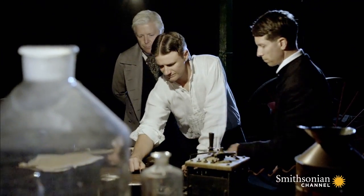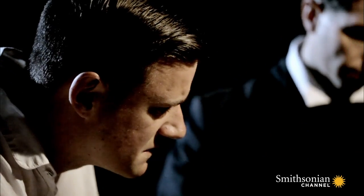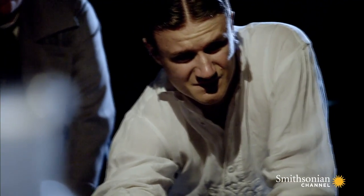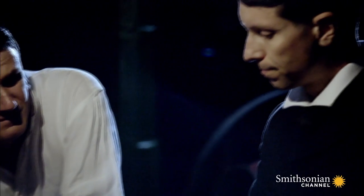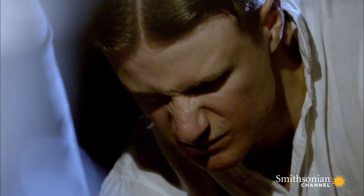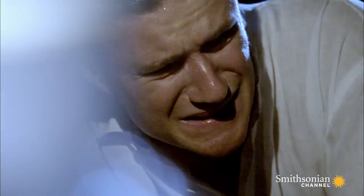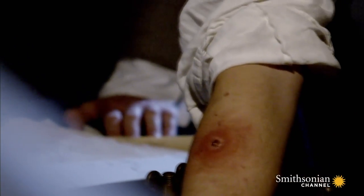A series of human trials begins to see how the skin conducts electricity through resistance. Over 400 men are subjected to shocks. Low voltage tests show that upper layers of fatty tissue are a poor conductor. The current is cooking the point of entry. They must find a substance that can create a fluid barrier between the electrodes and the flesh.